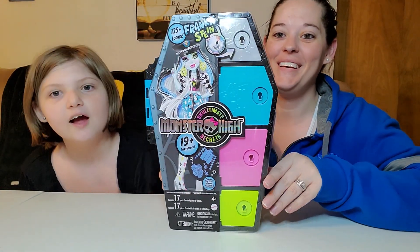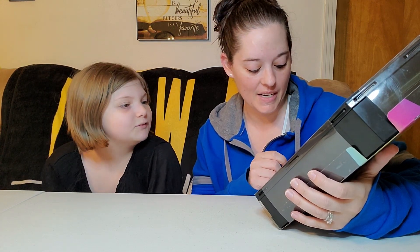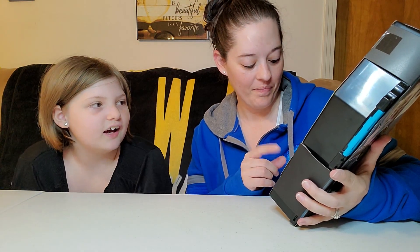I'm Harper and this is my mother Angela. Hi! Welcome, or welcome back, to Playtime with Harper — which is me. We make toy videos, and today we have this thing — I forgot what it's called — Monster High Sculptment Secrets! Yes, and this is Frankie Stein. It says 125 plus looks, color reveal technology, 19 plus surprises, poseable doll inside. I've been excited for this since we bought it. It says it contains 17 parts. There are four other characters you can get.